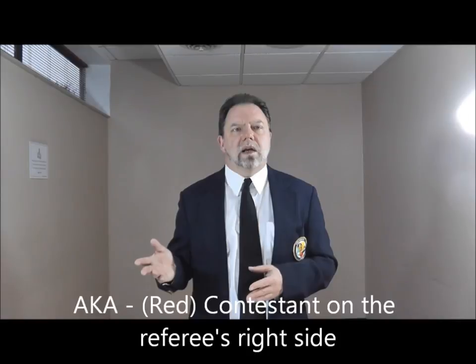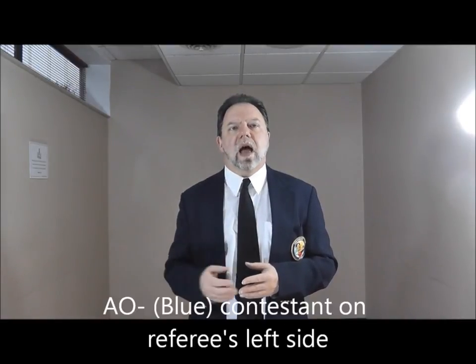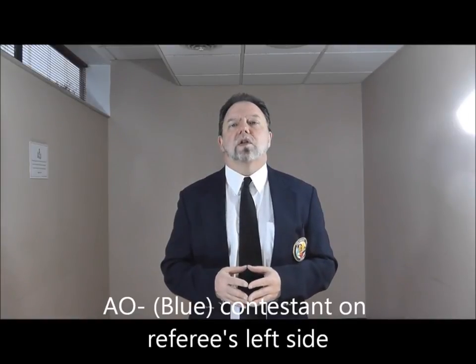Aka simply means red, and it's used to indicate the competitor on the right side of the referee. Ao means blue, and it's used to indicate the competitor on the referee's left-hand side. Now, let's run through a few scenarios so you can see what it would look like.